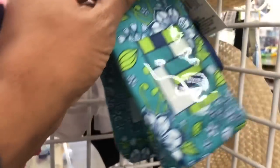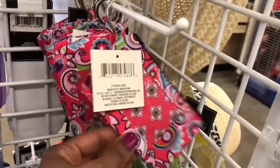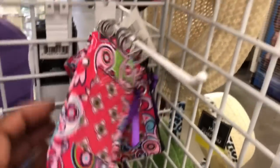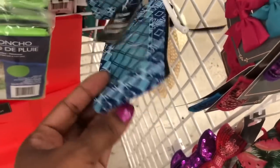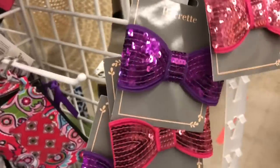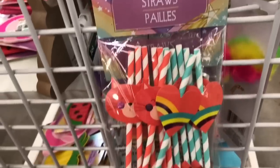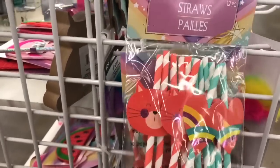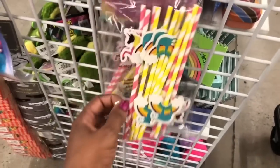Look at these keychain wallets. And look at these barrettes — these barrettes are pretty. These are a 12-pack of straws. These straws have a cat and hearts on them, and these are very cute. These have sloths and unicorns.